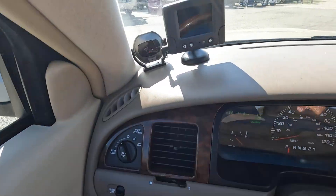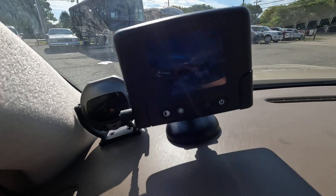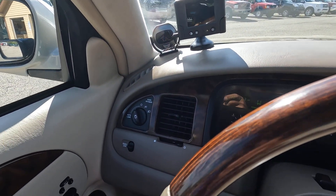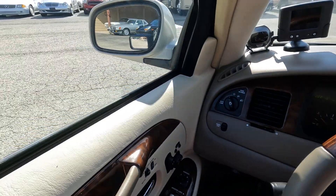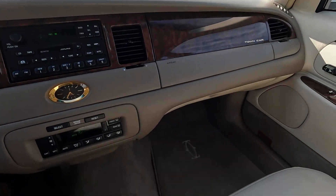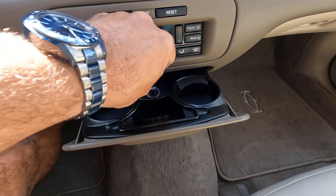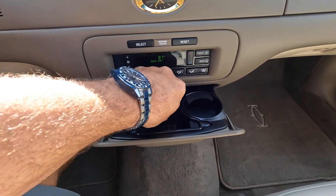A couple of nice additions: this one does have a backup camera that was added, as well as parking sensors in the back that give you an audible as well as visual alert. It's also got heated mirrors on the outside, and the floor mats are all there.